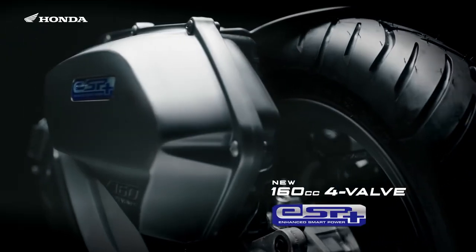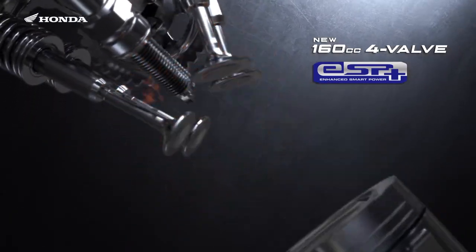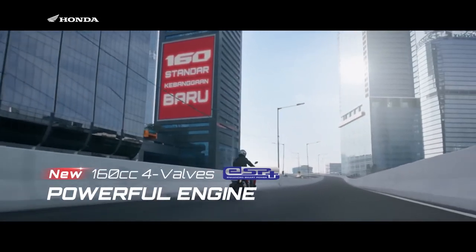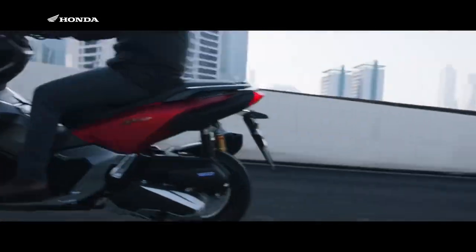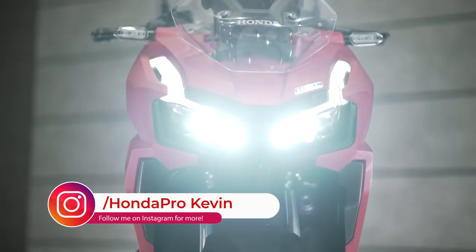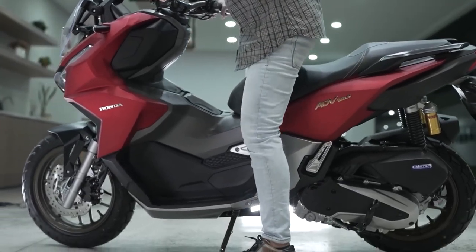This new engine brings a little bump in performance with an extra one and a half horsepower, bringing its peak power up to 15.82 horsepower and an extra 0.7 foot-pounds of torque for a total of 10.84. That may not sound like a lot, but that's roughly 10%, and that's usually something you can feel in your butt dyno — but we'll have to see if it's that noticeable once I get to throw my leg over one soon.